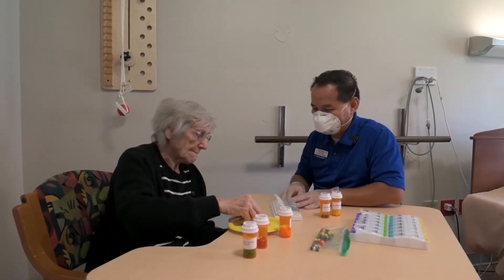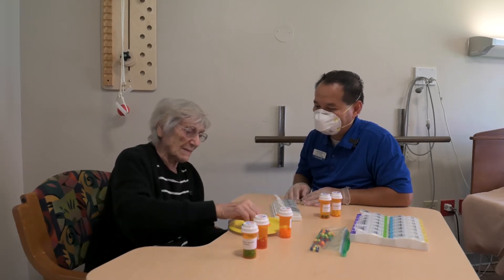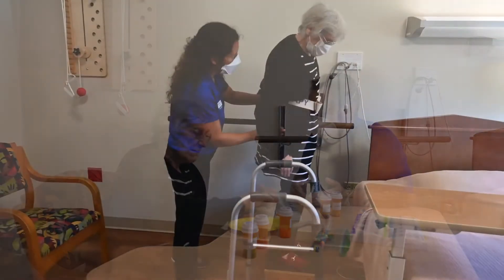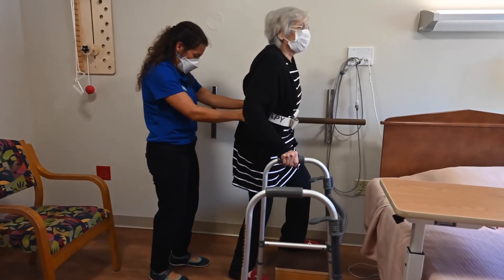Whether you require in-room isolation or prefer to receive services in the privacy of your room, the goal of the suite is to assist you in recovering quickly and comfortably so that you can move to your next level of care, whether back to home or assisted living.